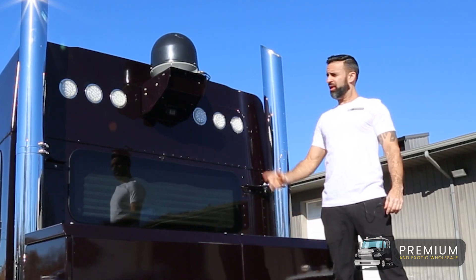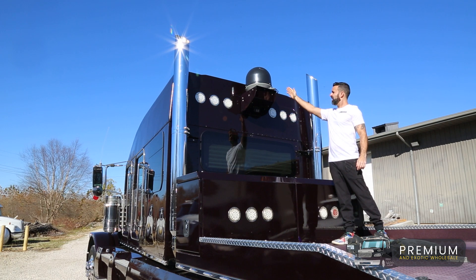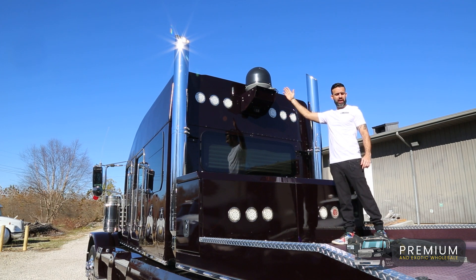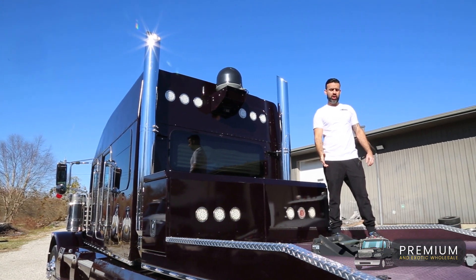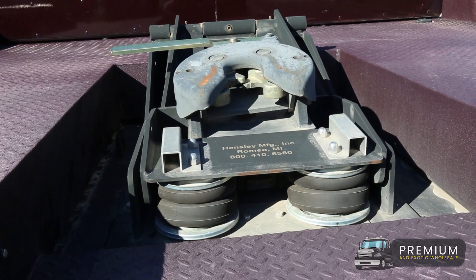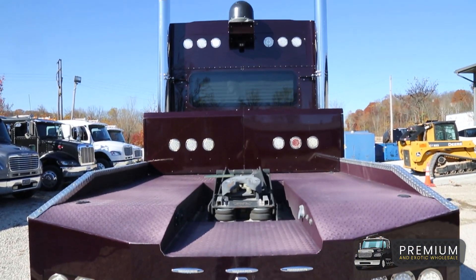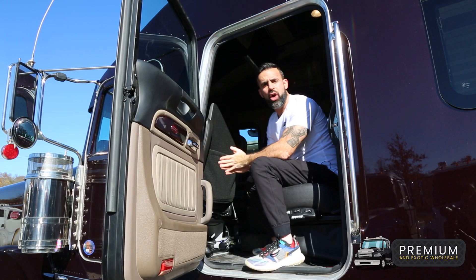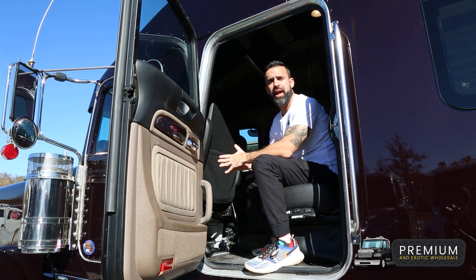Not only is this truck equipped with beautiful stacks, but it also has rear view cameras, satellite television, and a Hensley air ride fifth wheel hitch with three airbags. You can also take this hitch and swap out the head for a gooseneck and be able to haul anything that you need.